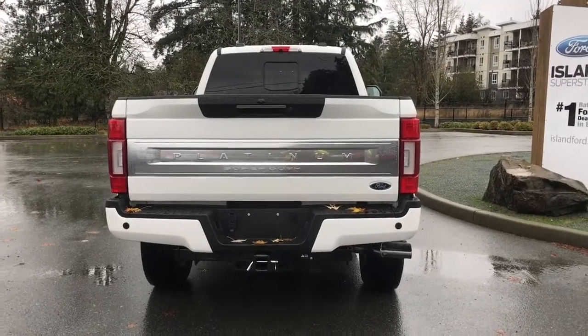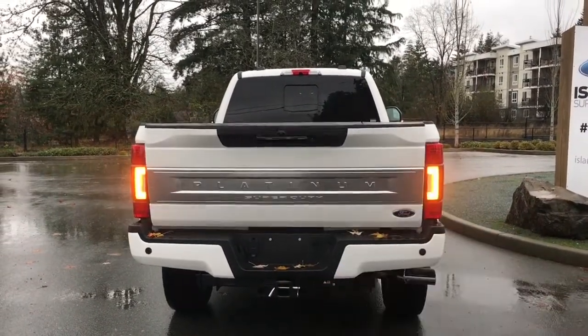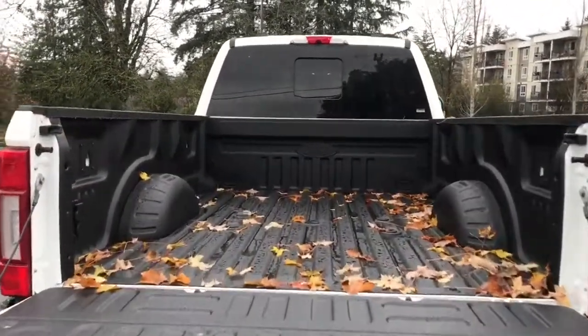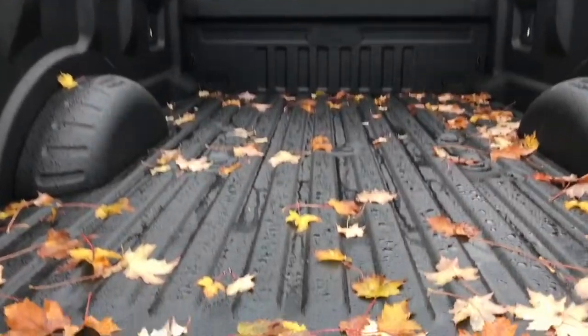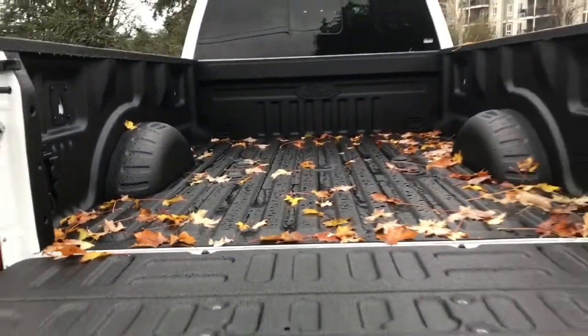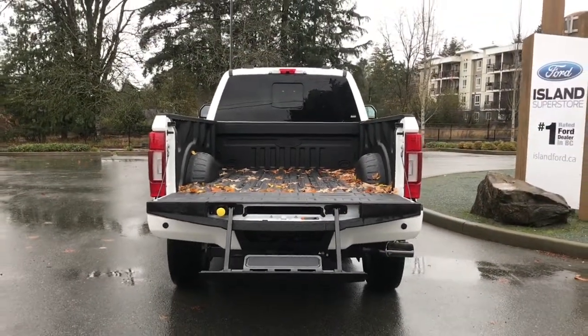There's also a power tailgate release on your fob as well as inside the truck — just double-click your fob. You've got a nice spray-in liner, tie-downs in all four corners, and box link as well. You're seeing those circles in between the leaves — that's your fifth wheel prep package. There's a tailgate step that makes it easier to get in; when you're ready, just close it up and lock it up.